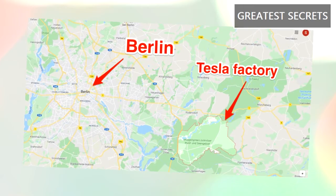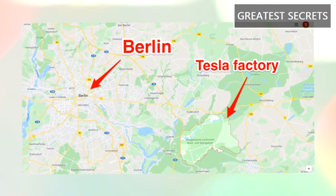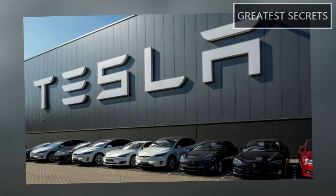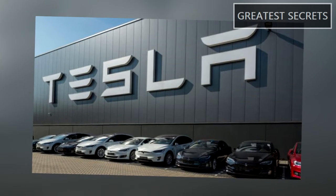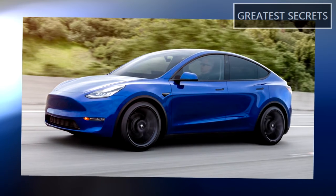The Gigafactory Berlin Deep Crimson paint color was his favorite option at the time. Some weeks ago at the Gigafactory Berlin paint shop, a Deep Crimson Model Y was recently seen.